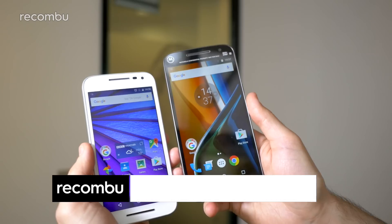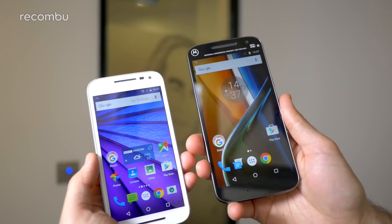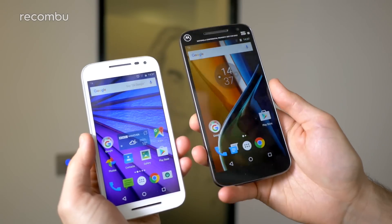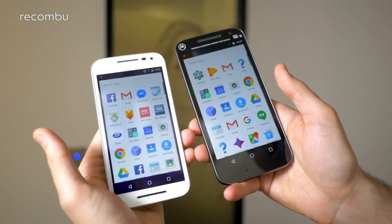As you'll see there's an immediate difference between the two phones in that the new Moto G4 is a 5.5 inch phone compared to last year's 5 inch Moto G3. They've also boosted the screen resolution to 1080p compared with last year's 720p.